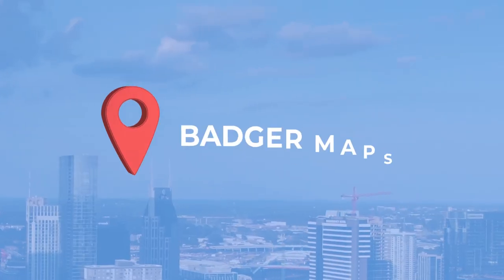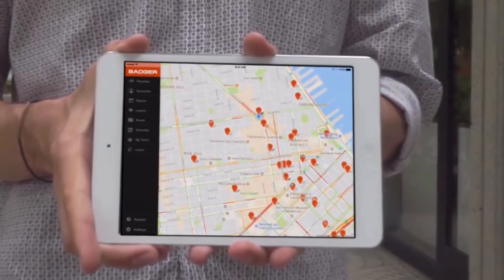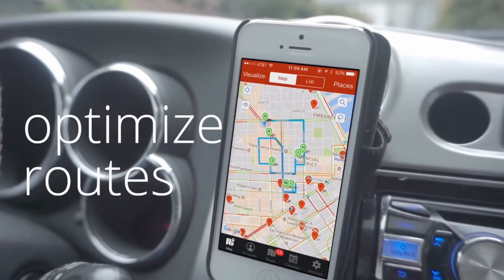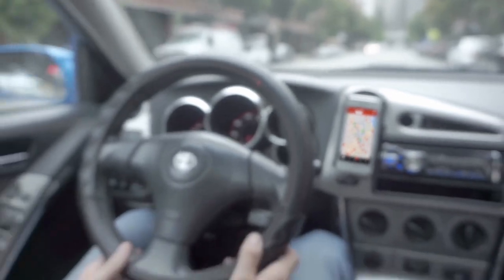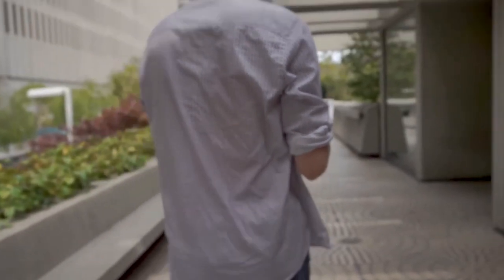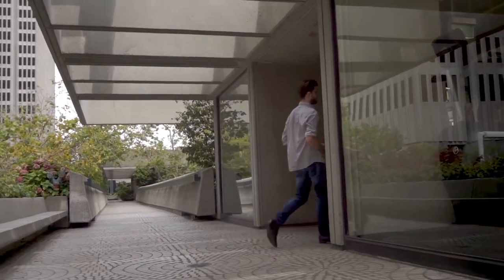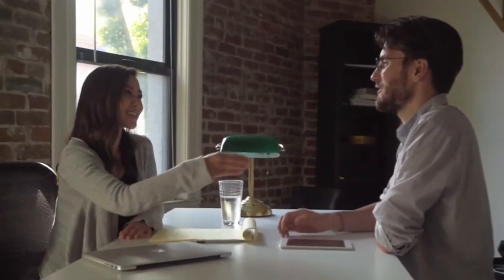Starting with Badger Maps. Badger Maps is an automatic territory management software that helps field sales representatives streamline their process and expand their clientele. As sales reps work their way through a route, a check-in feature updates the system to keep managers informed, while storing information about client visits for future follow-ups.